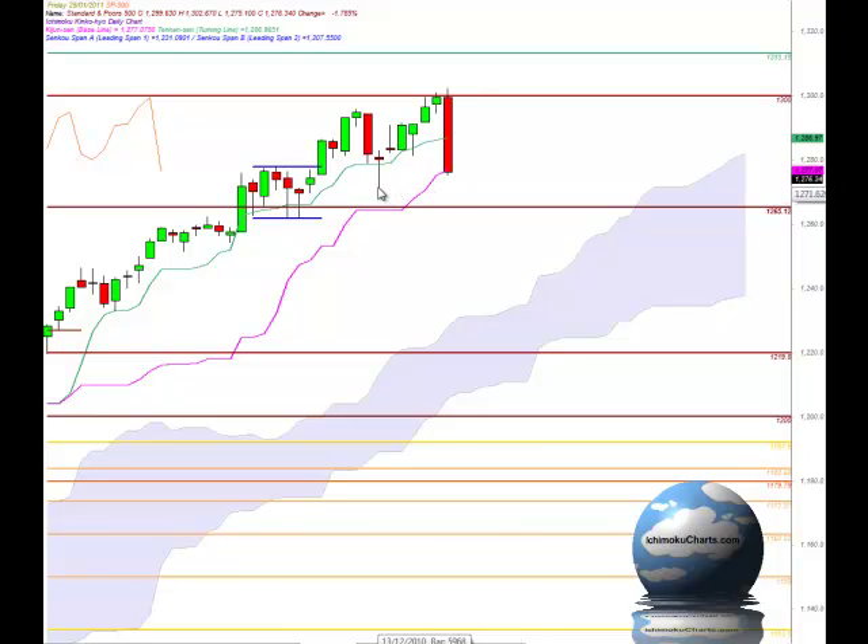Down below these regions of support we should also look to the Ichimoku cloud to act as support, and that extends from roughly 1230 down to 1207, and below there we have the round number 1200. So if the market does fall apart very quickly then we should expect to find decent support down around those levels. We have these other areas mentioned previously to watch, and certainly still watch 1300, although it's not likely that we will be testing that over the next few days. It remains a very strong area of resistance but the trend is still technically not down even though the bears have taken total control of this market and we have an extremely bearish move today.